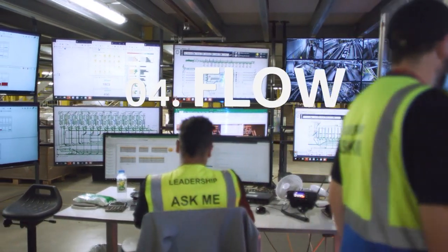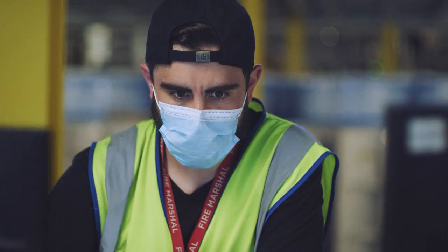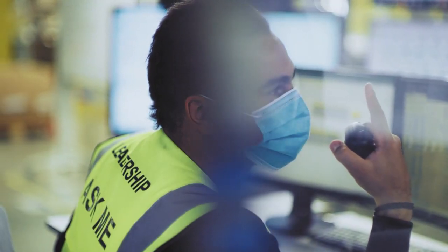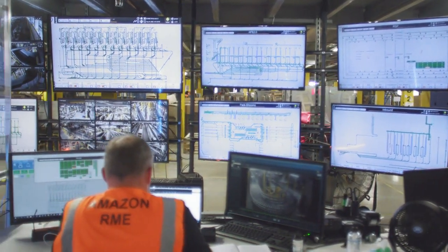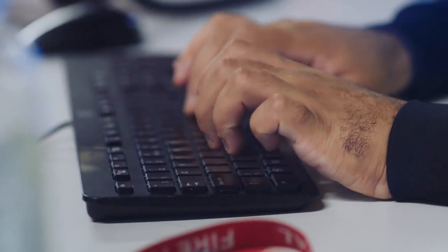Here we are in the flow room at LCY2. To my right, operations are watching the workflow to make sure everybody's delivery is leaving on time. To the left are the engineers — they're watching the conveyor belts. We have 16 miles of conveyor belts in this building and they're making sure it's all working smoothly.